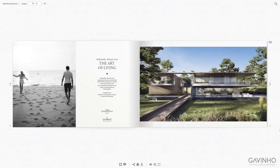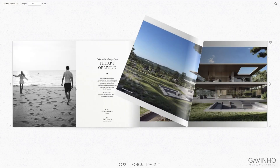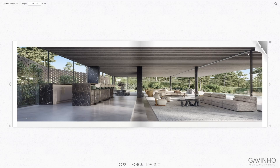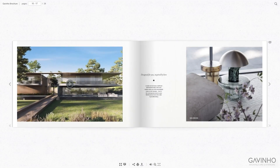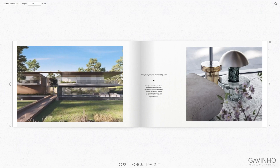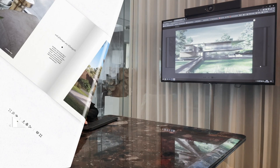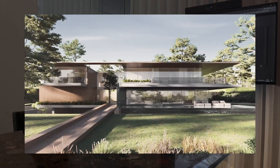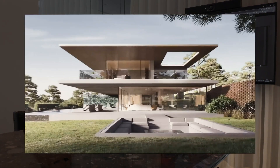What we aim is really to transport people through that journey of reading the story that we're trying to tell them. The business is purely visual, so Gavinho strives to present their projects in the best format to every client, so they have everything there and can feel and understand the project very easily.